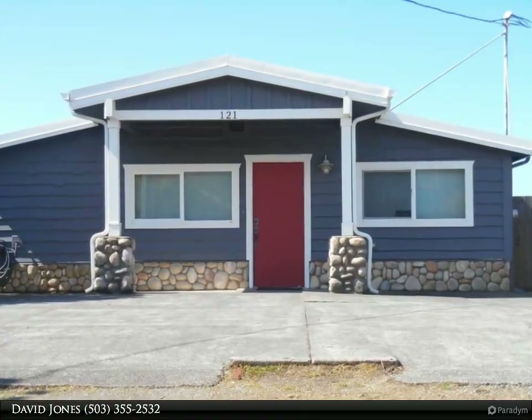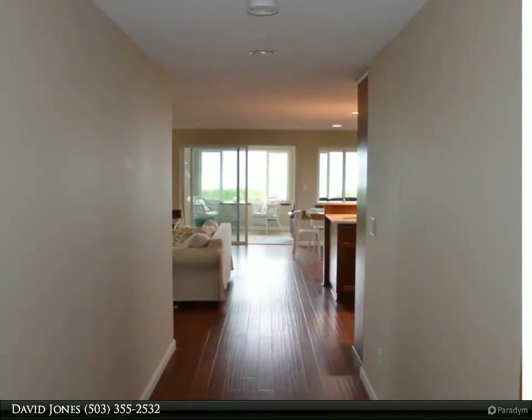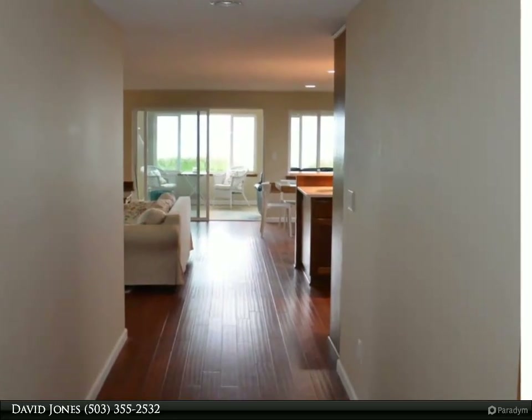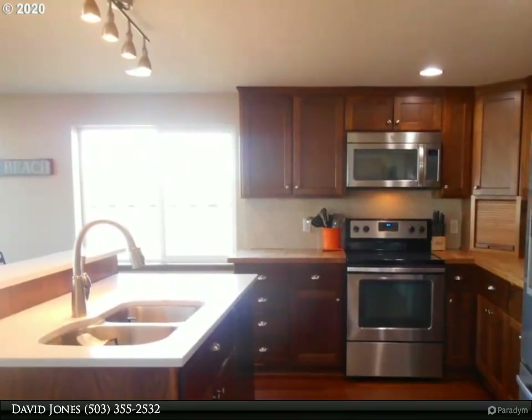Must see, move-in ready! This beautiful oceanfront three-bedroom, two-bath is move-in ready, currently a vacation rental with great rental history. Everything in the home will be included in the sale. There is also a large enclosed transparent sunroom facing the beach.